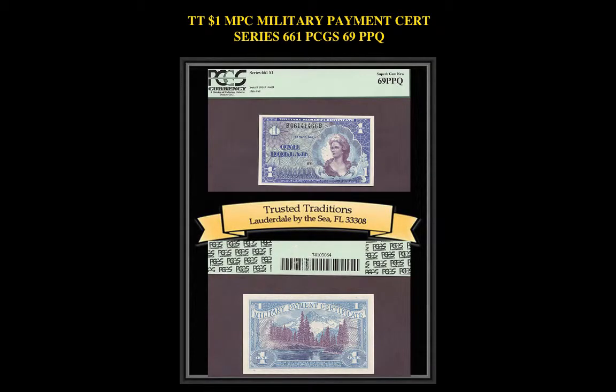Here is a $1 Military Payment Certificate Series 661 PCGS 69 PPQ, breathtaking detail, stunning colors, perfect margins, and razor-sharp corners.